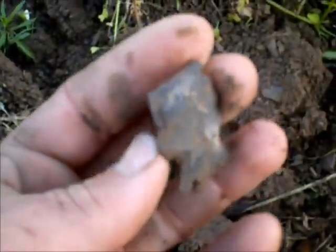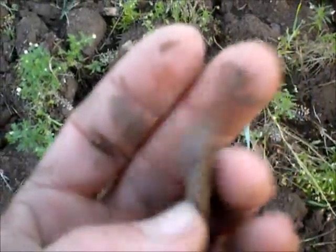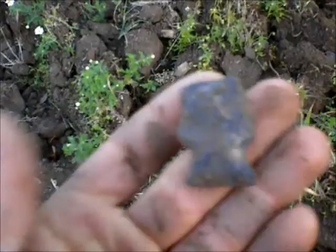Looks like it's made out of some dark ryolite. I'll keep walking here, see if I find anything else before it gets dark.